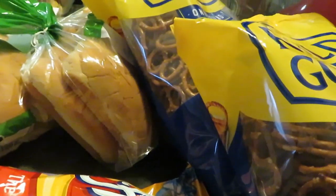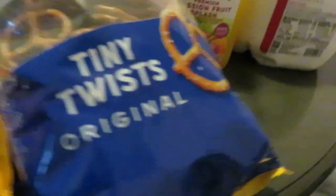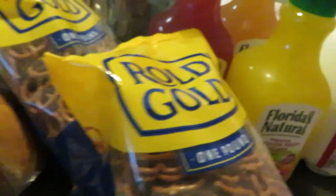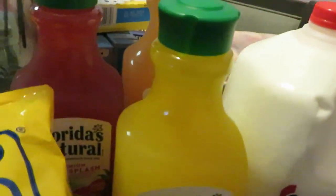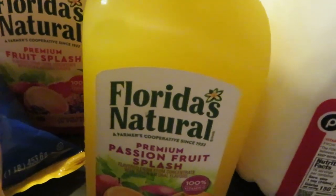I go through phases — I think everybody does. I have the Rold Gold pretzels; these are two for seven dollars, and this is the big bag, the 16-ounce bag, two for seven dollars.